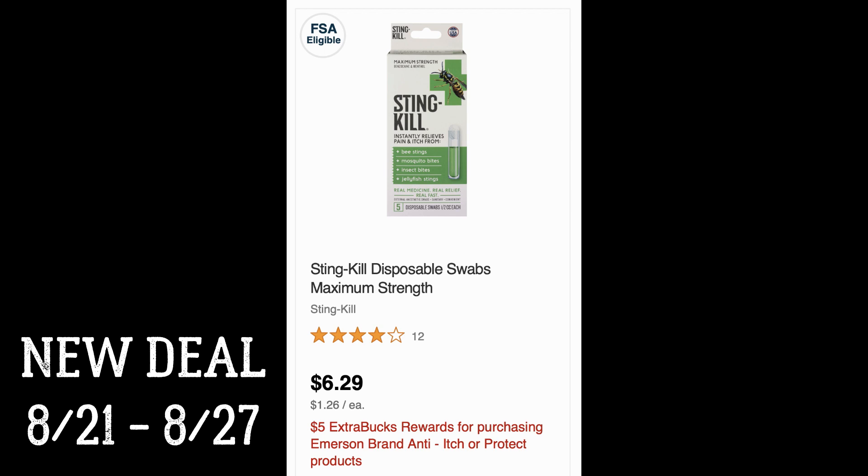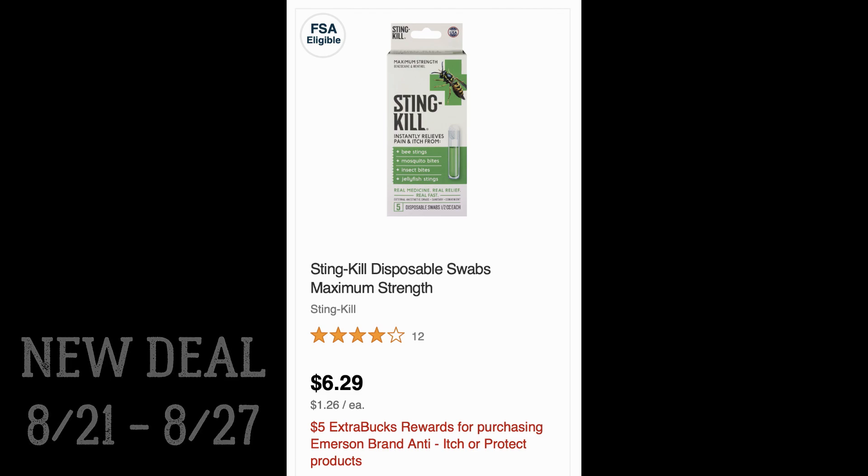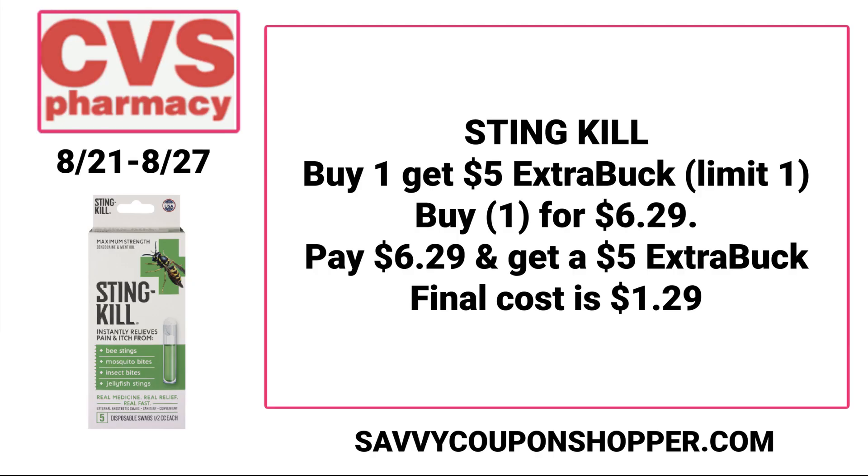This current week we have a deal on select Emerson brand items. The first scenario is on the Sting Kill, which they carry in store. I think it's $6.29 — that's the price online. It's included in a promotion for buy one, earn a $5 extra buck. This deal is a limit of one, so pick and choose your scenario.